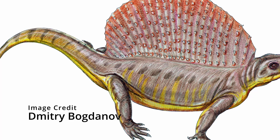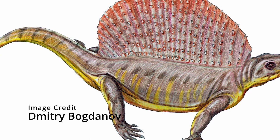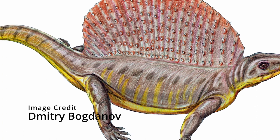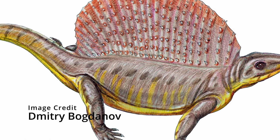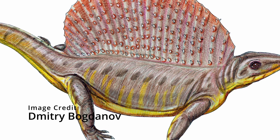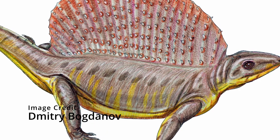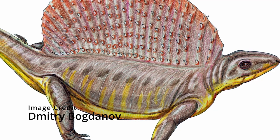Bohemia clavulus was a close relative of Edaphosaurus, and it also had a sail on its back. We don't know a lot about this animal since everything that has been discovered is a single fragment of spine, discovered in 1895 in Czechia. Bohemia clavulus lived during the end of the Carboniferous.